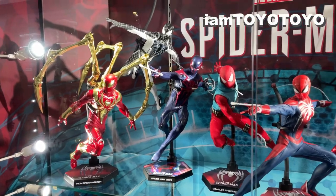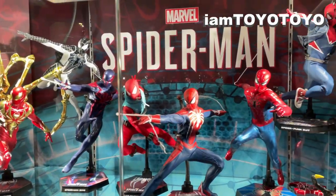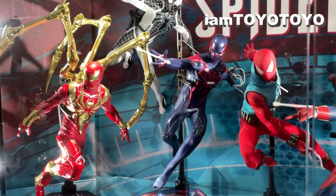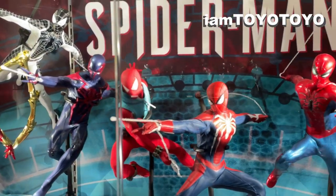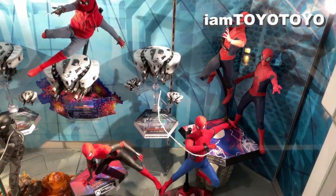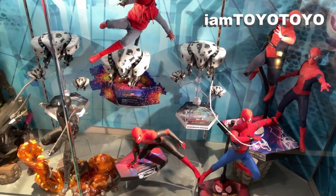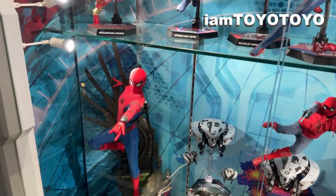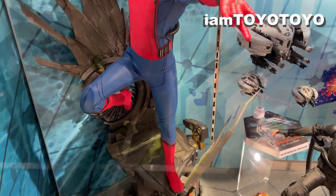At the top, a few from the suits in the PS4 games including the 2099, Scarlet as well as the main suit, punk, and dog arc suits etc. Level down below, there are suits from Homecoming and Far From Home movies including even the Night Monkey DX as well as the 1-4 scale spider suit from Homecoming on the left hand side here.